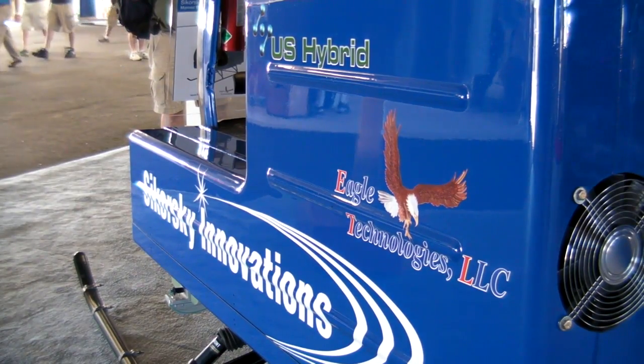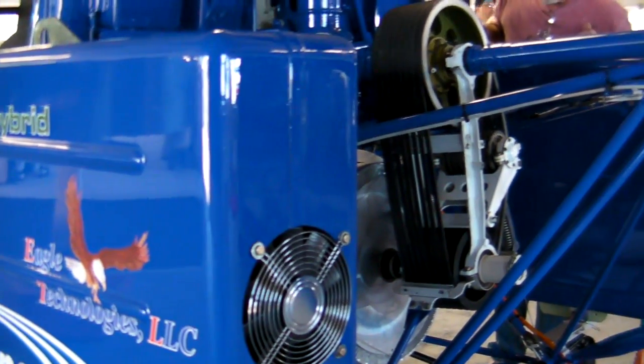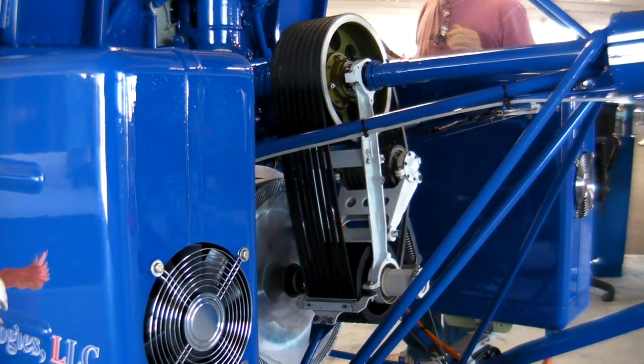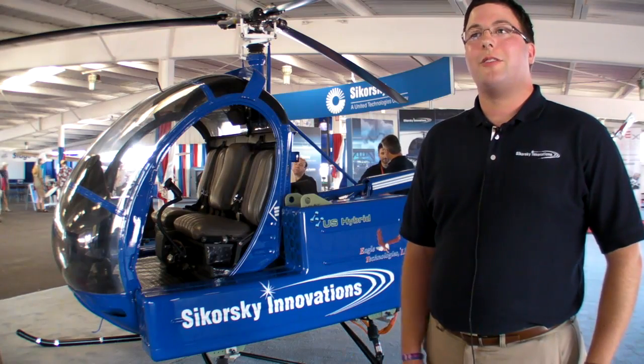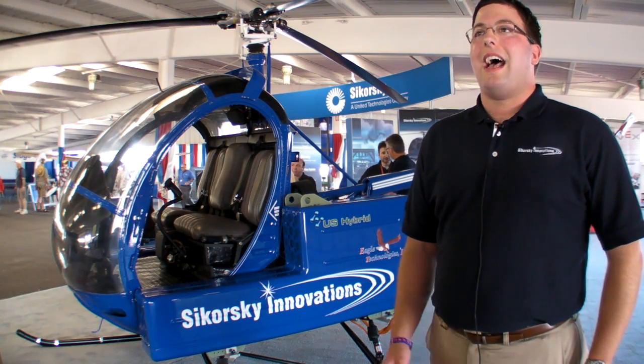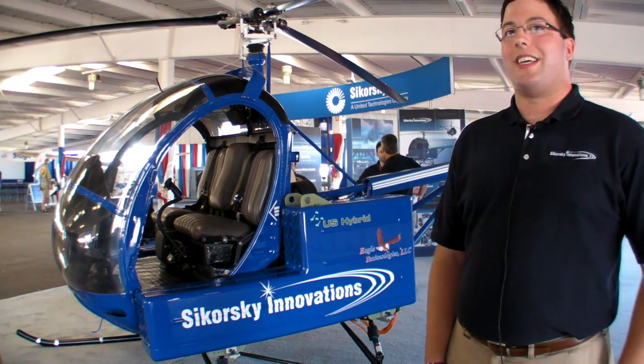The full weight of the battery system on the Firefly aircraft is about 1,100 pounds, and from that we are expecting just about a 15-minute flight duration. At 1,100 pounds of batteries, the weight puts us fairly close to the max gross weight of the aircraft — however, it is very similar to a 300C with an agriculture kit extension.